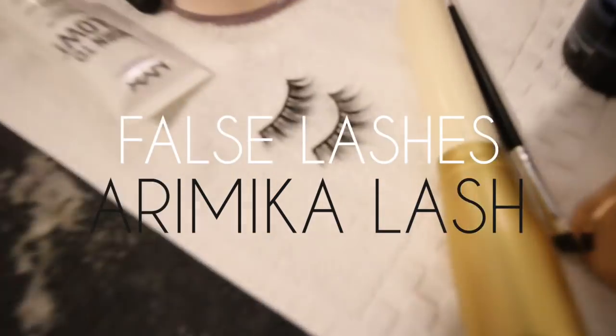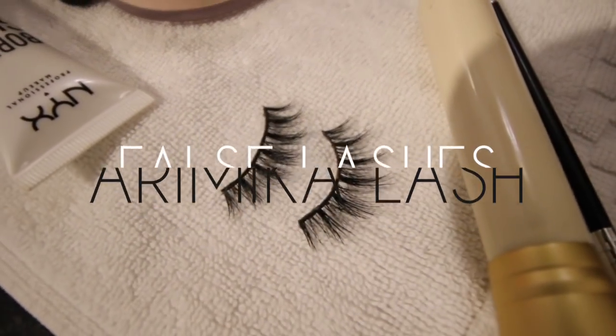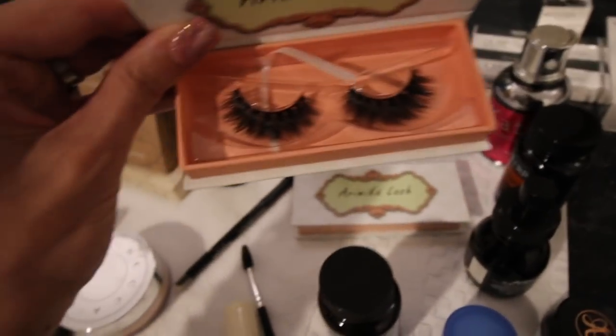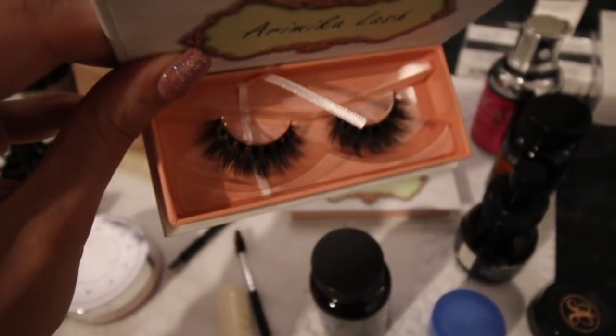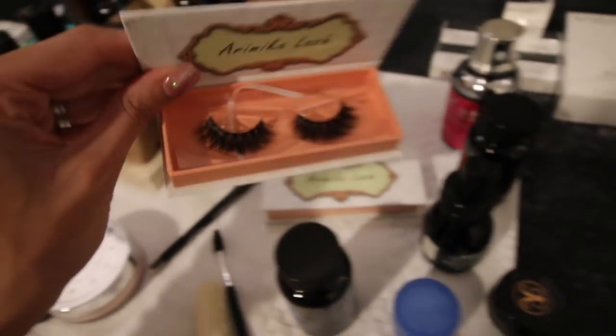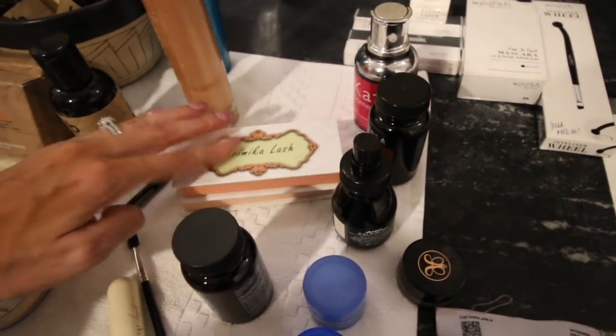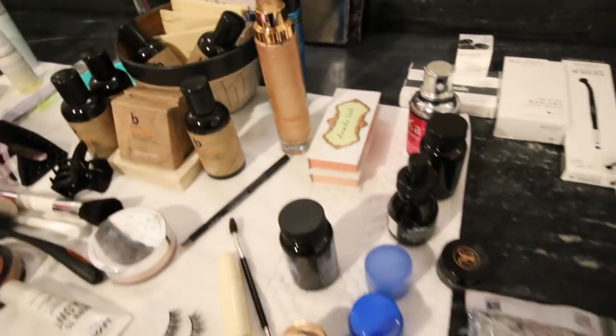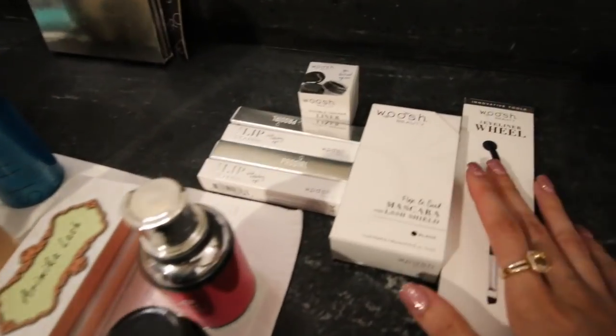I am wearing one set right now and this is what they look like — very natural looking, fluffy, and cruelty free. And these are the more dramatic ones, which are the ones I wear a lot as well. They're the Rimika lash and they're super, super reasonable.